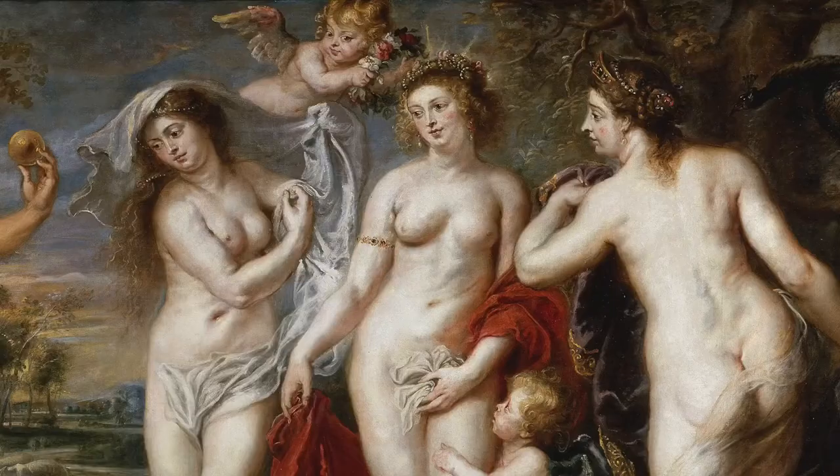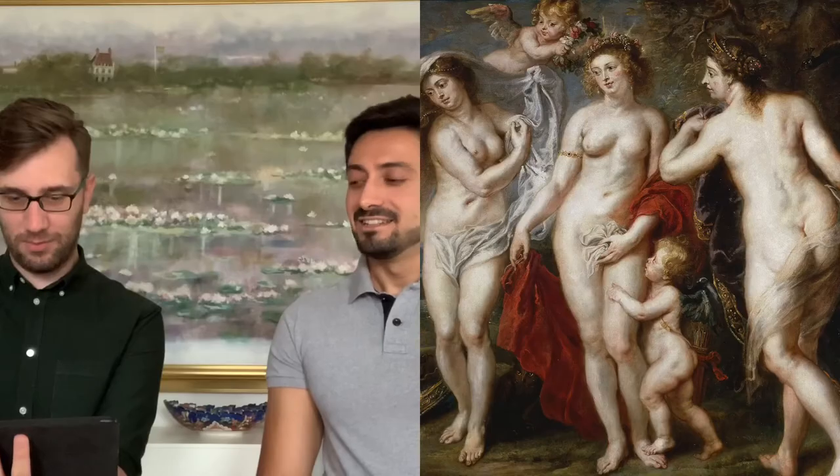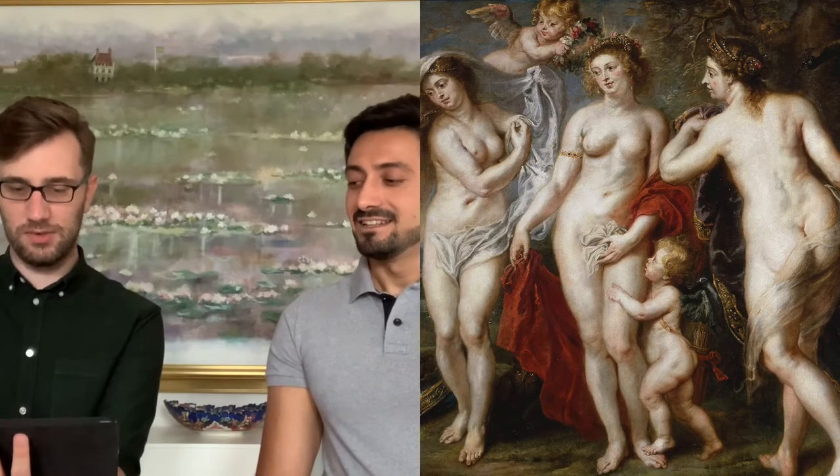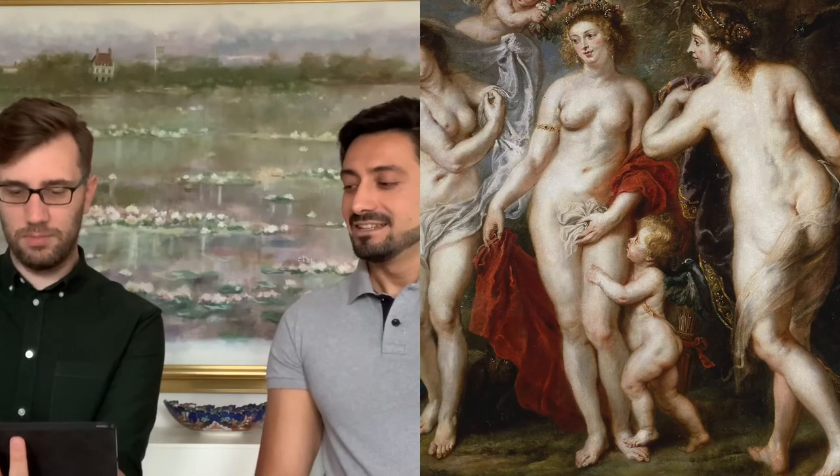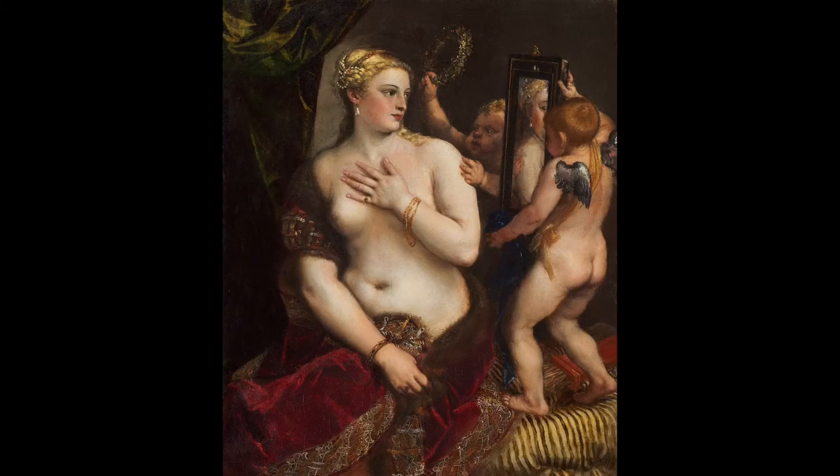The middle figure is also another goddess. She's the one with the most angels around her, and one of them is crowning her with a garland of flowers. There's also a cherub wrapped around her leg — it's Cupid, with wings and an arrow. So who could she be? Cupid's mum — Venus, or Aphrodite. She is the goddess of love and beauty.